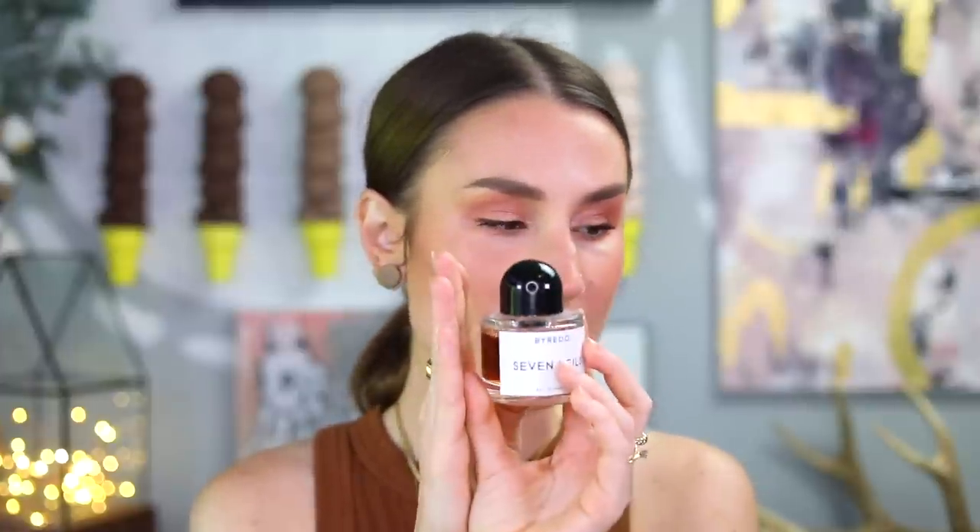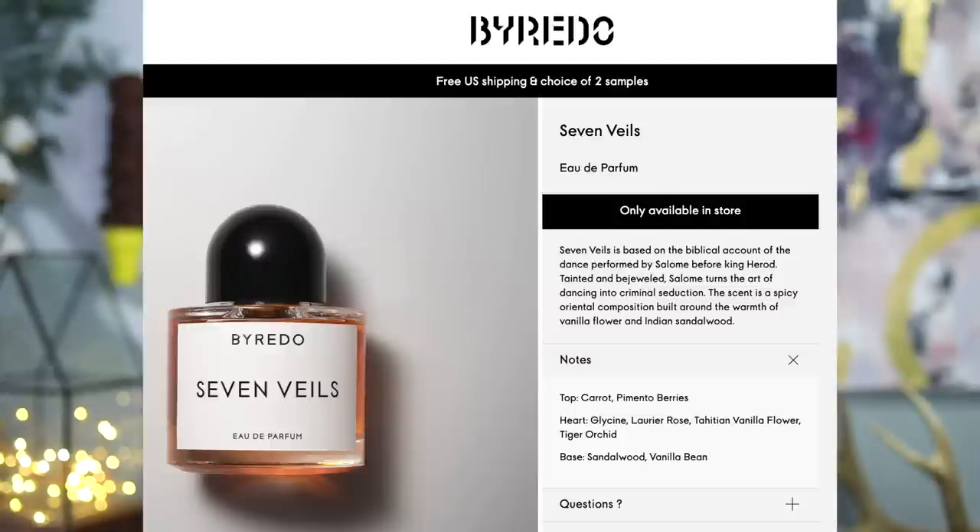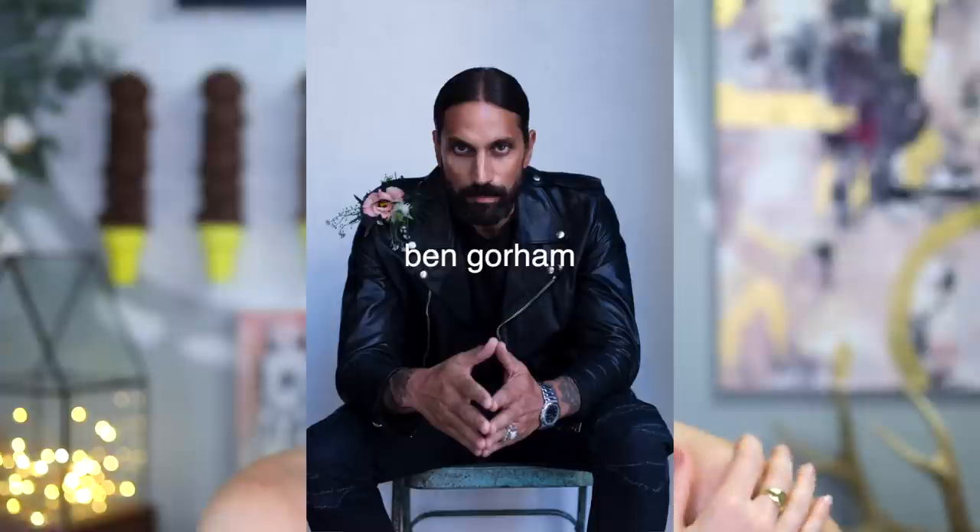I'm going to start with this one because it might be my favorite of all time. This is Byredo Seven Veils. My sister actually gifted this to me — I asked for it for Christmas a few years ago. Apparently it's only available in-store at a Byredo store now; they don't sell it online. It was sold at Barney's, and Barney's is closed now. Sad. At the time it was $220 a bottle. Top notes are carrot and pimento berries. I feel like Byredo just kind of jumped the shark on the actual scent notes — you really just have to smell them to identify them because I am not getting carrot at all.